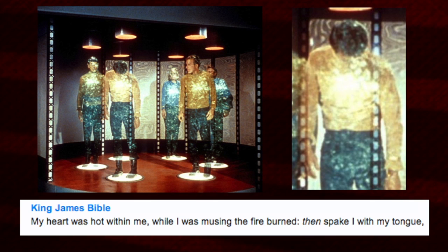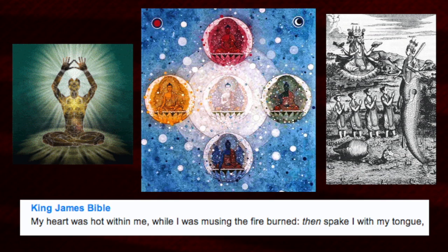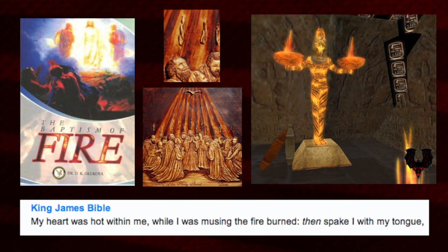'My heart was hot within me; while I was musing, the fire burned; then spake I with my tongue.' Jesus is depicted with a burning, flaming heart — the heart chakra. While musing — which is meditation — the fire burned. Using the mind to muse on the etheric fire that runs through the body, because the mind is part of the fabrication.